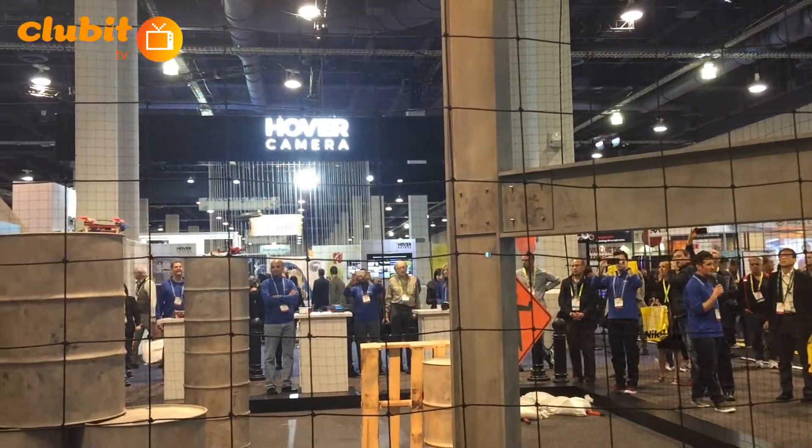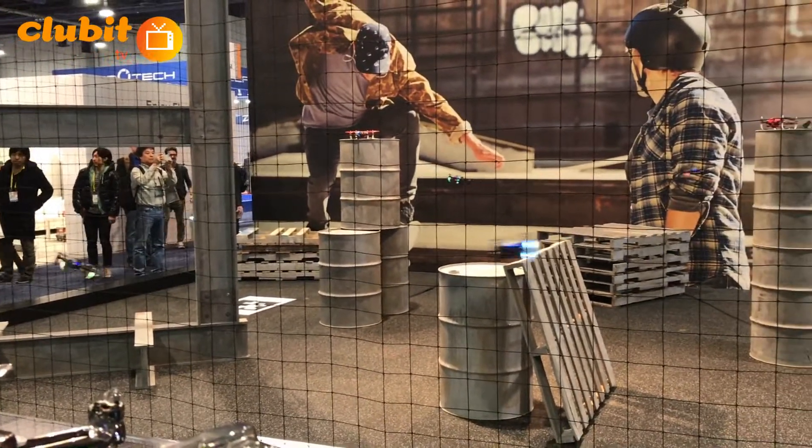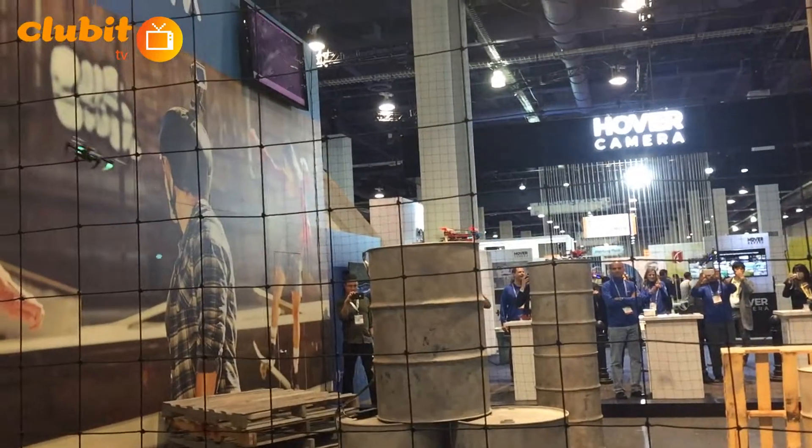For anyone just passing by, what we're witnessing here in the Qualcomm booth is six synchronized drones flying completely autonomously at speeds of over five meters per second. They are fully unmanned.